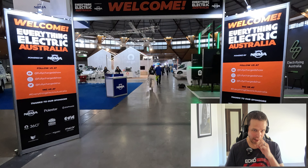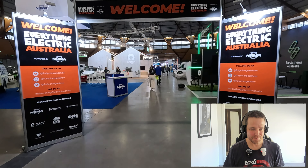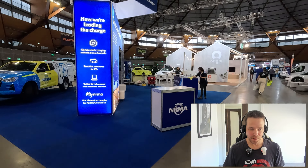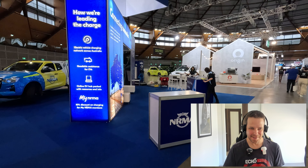Walking through the opening banner in this large open space was pretty great. The NRMA booth is on the left there — they were one of the primary sponsors, so of course they get some key real estate.